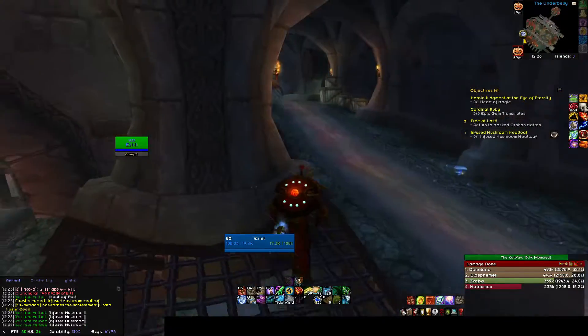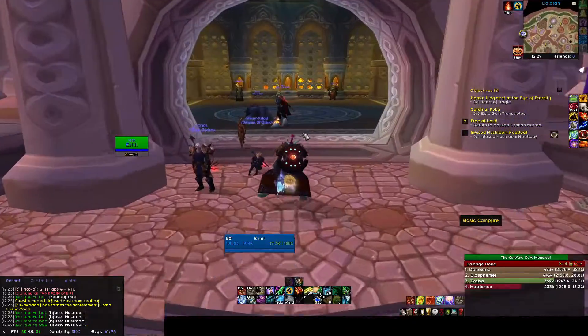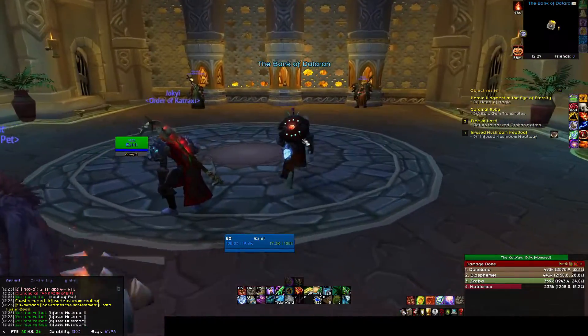Okay, we got all the mushrooms that we need. Oh, there's also a fire in the bank — somebody is cooking.